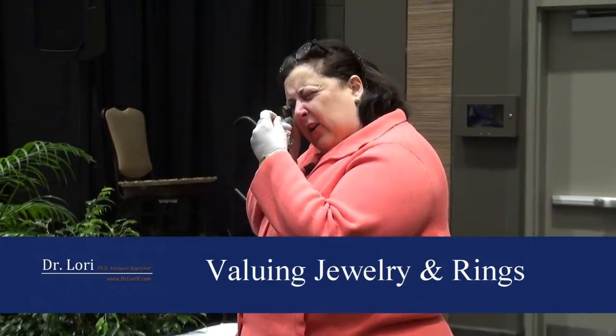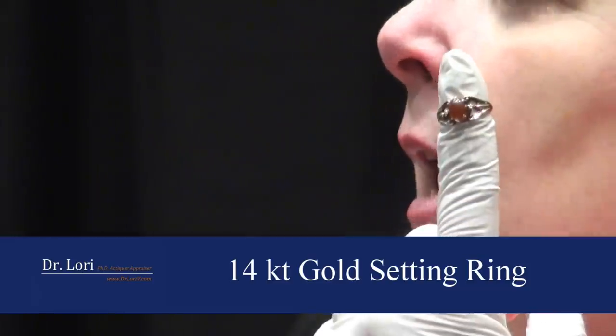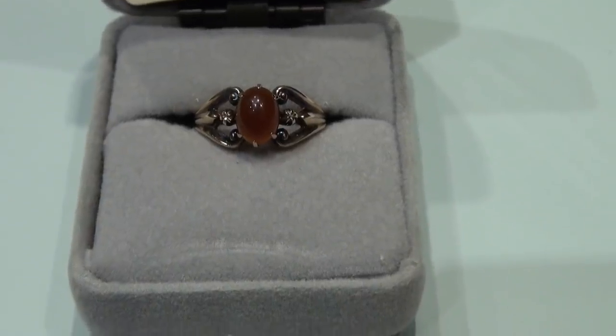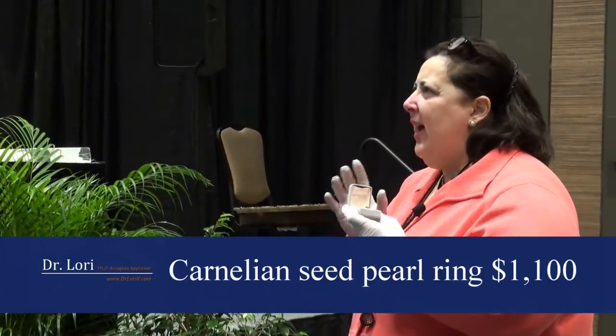She got this 14 carat gold setting carnelian ring. She told me it was her mother's wedding ring. That's possible — all different types of rings are used at weddings. In the 17th and 18th century, you would have your ring on your pointer finger. Now we use this finger because there was a thought that finger's vein goes to the heart, but in the 17th century your pointer finger was actually the wedding finger.